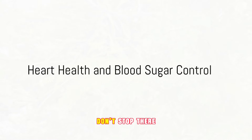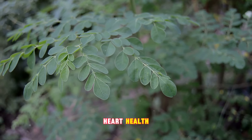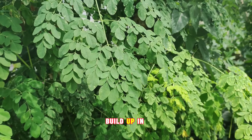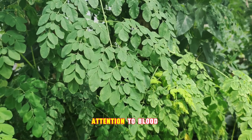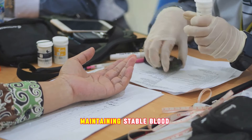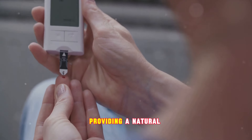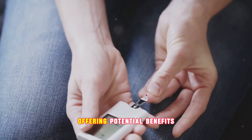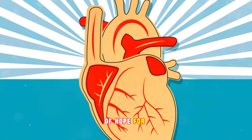Moringa leaves have a soft spot for your heart health. These nutrient-rich leaves have shown potential in studies for lowering cholesterol levels. Lower cholesterol means less plaque build-up in your arteries, and that translates to a reduced risk of heart disease. Turning to blood sugar control, for those grappling with diabetes, maintaining stable blood sugar levels can be a constant challenge. Researchers have found that these leaves may help to lower blood sugar levels, providing a natural and beneficial aid for people with diabetes. Moringa might be your heart's new best friend and a ray of hope for those battling diabetes.